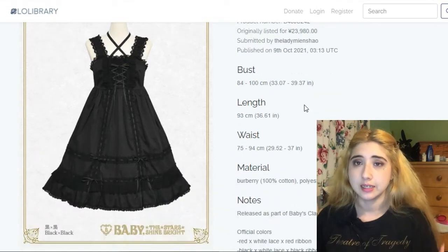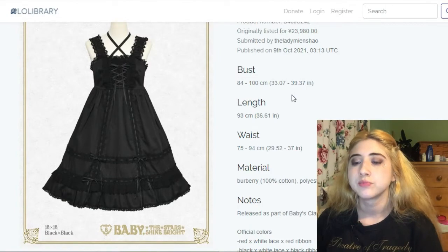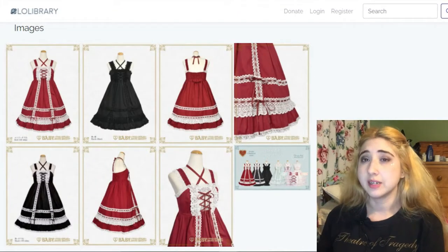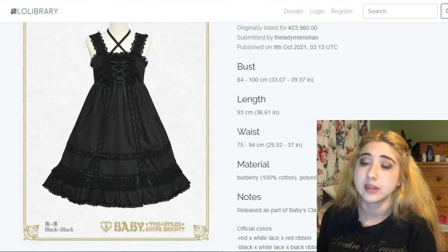This one is by Baby the Stars Shine Bright — one of their classic, sought-after, often re-released JSKs. I like the black and white and the red and white. I don't love the very high waistline, but I like knowing they still make this classic design. It goes for $210.